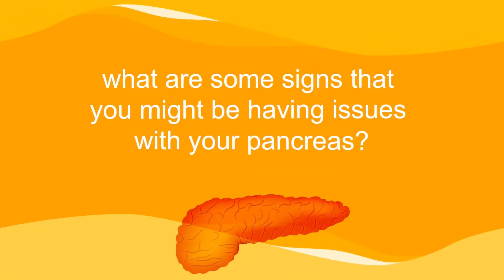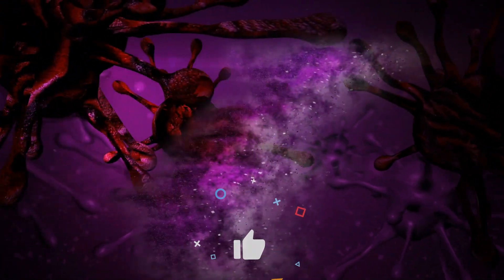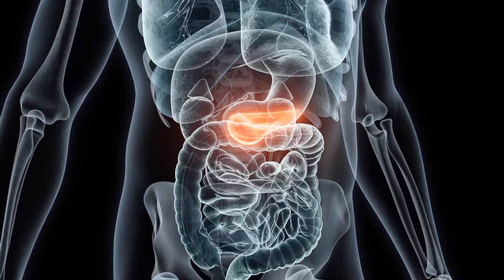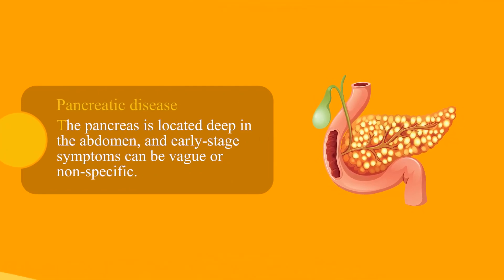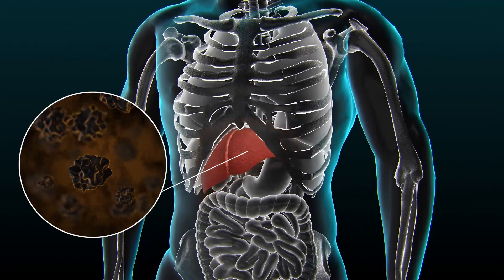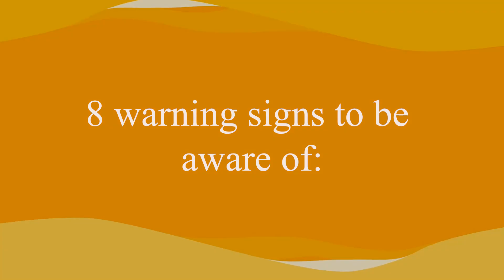So, what are some signs that you might be having issues with your pancreas? Pancreatic disease, including pancreatic cancer, can be difficult to diagnose early because the pancreas is located deep in the abdomen, and early-stage symptoms can be vague or nonspecific. However, there are certain warning signs and symptoms that may suggest pancreatic disease or pancreatic cancer. Here are eight warning signs to be aware of.